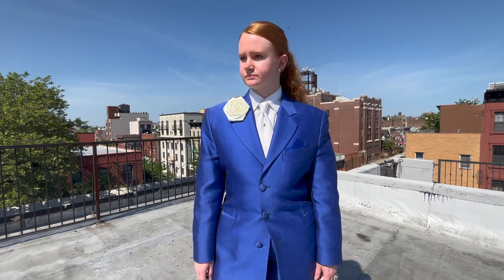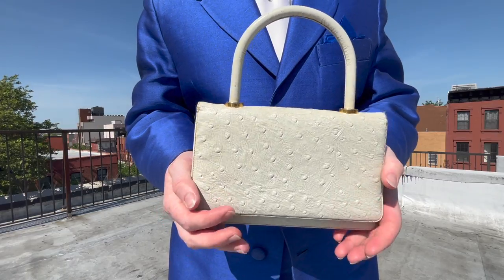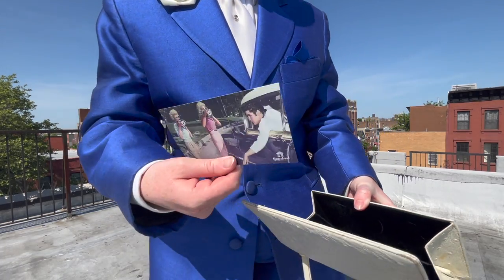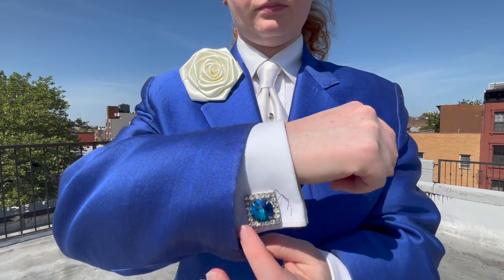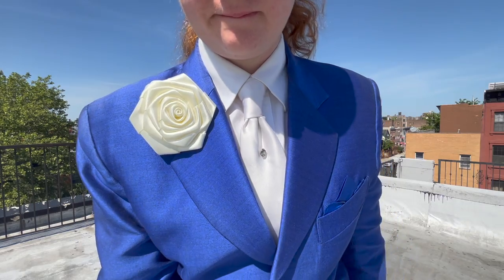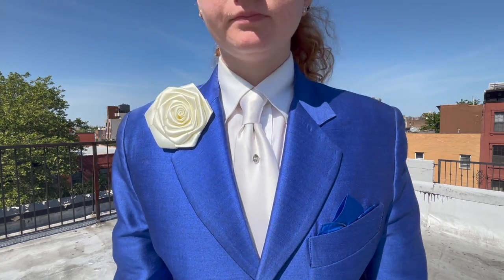Outfit number two was the one I wore to Graceland. I picked out a royal blue suit — as I mentioned, Elvis wore a lot of solid colors. I wore it with a white button-up shirt, a white tie, white shoes, and a little white purse. Where this outfit comes to life is the accessorizing. In Nashville I picked up a set of cufflinks — the biggest, gaudiest cufflinks I've ever owned. I also bought a tiny rhinestone tie tack and accessorized with a white flower brooch on my lapel. That was the Elvis look.